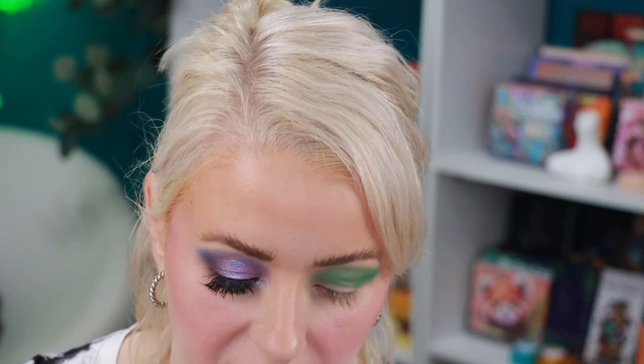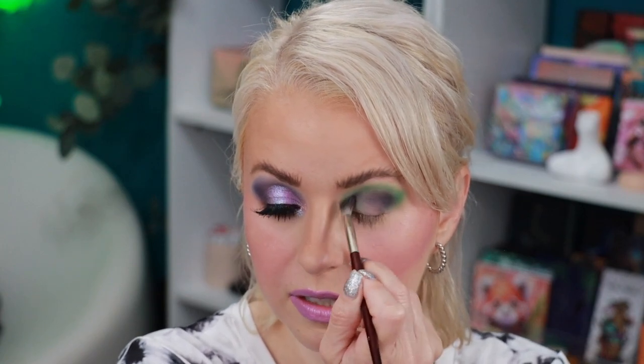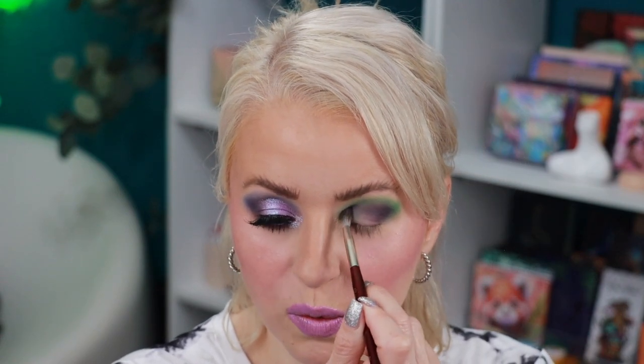I'm loving this green — it's so pretty. I think we need to deepen it up, so I'm going to try the shade Water Lily, the matte purple, instead of Fog. That way I can try as many shades as possible. I'm just using the same brush. Those shades are blending really well on top of one another.